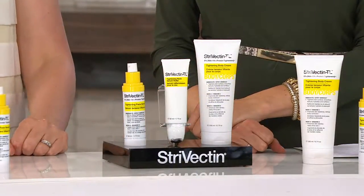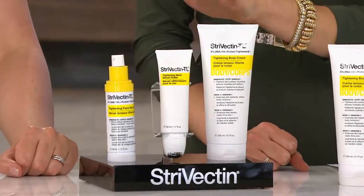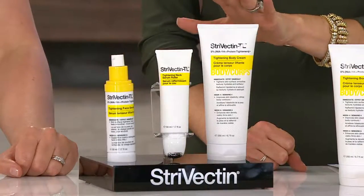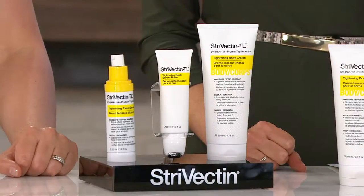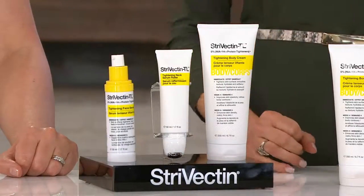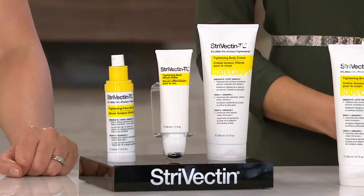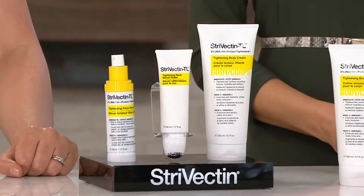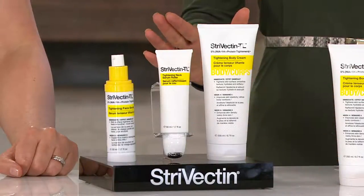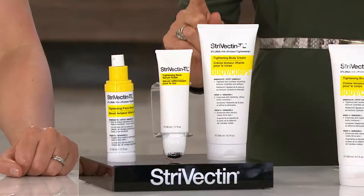If you ordered all three separately, it would be $237. We are going to save you well more than $100, and we're going to do it on EasyPay — three EasyPayments of $41 and change. If you go on auto delivery, you can keep the EasyPay pricing, keep the Today's Special Value price, and you'll only pay shipping and handling one time.